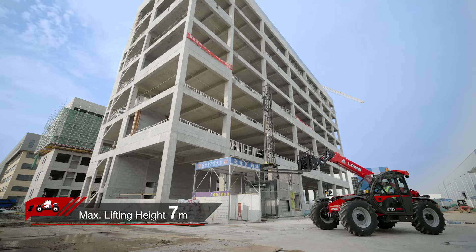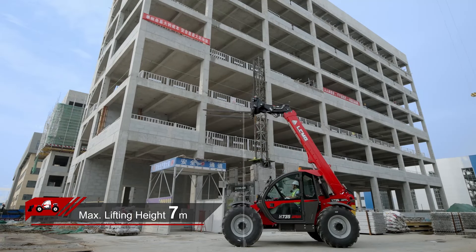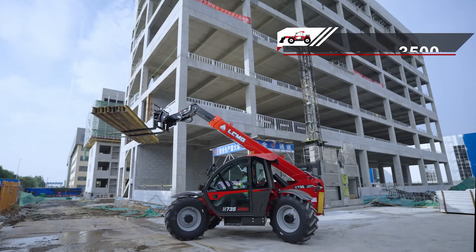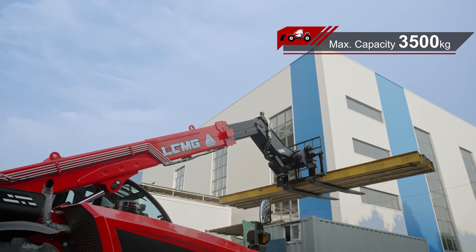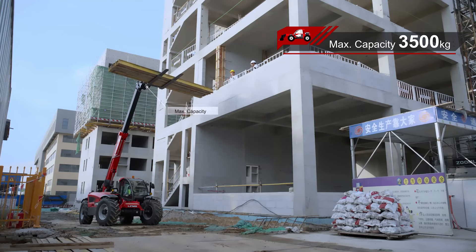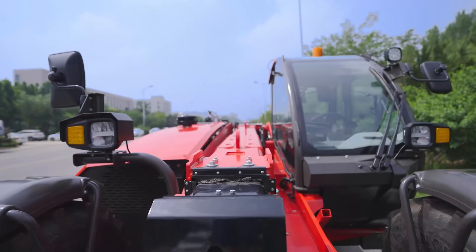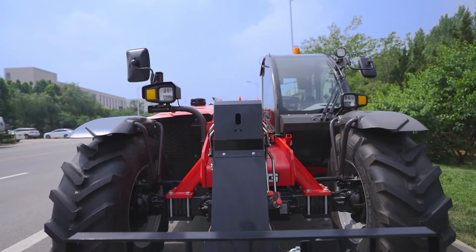As the name suggests, 7 refers to a maximum lifting height of 7 meters, while 35 indicates a maximum lifting capacity of 3,500 kilograms. The H735 has a sleek design with smooth lines.